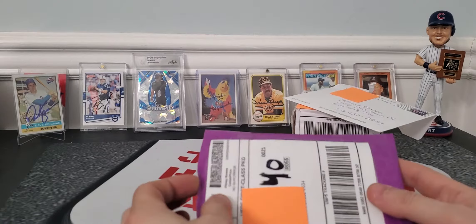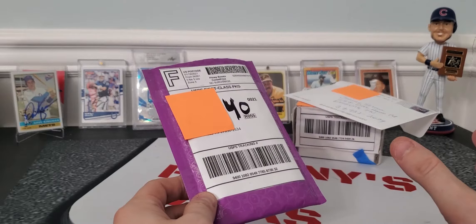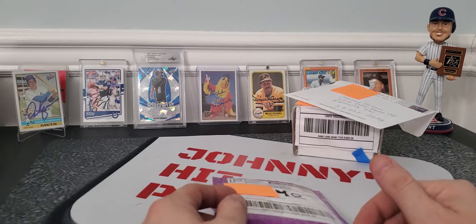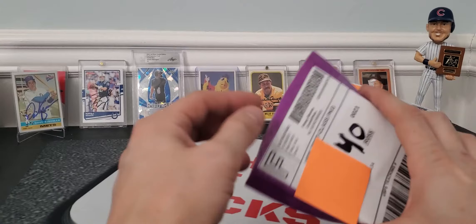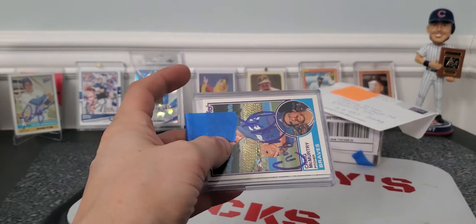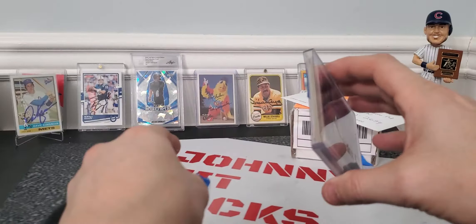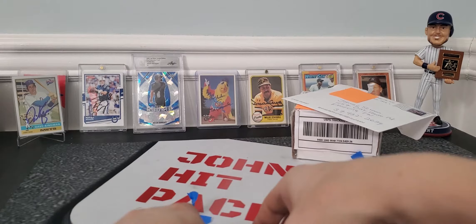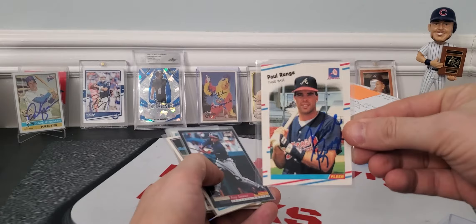First eBay purchase I got — I ran across, if you saw my earlier videos, I've kind of gotten some cards in. I got a hold of two different people kind of downsizing their TTM collections. And I won a few lots, so some of the lots are coming in. This is a small Braves lot — 10 cards for $10.50 plus a dollar shipping, basically $11.50. And these are the cards we got.